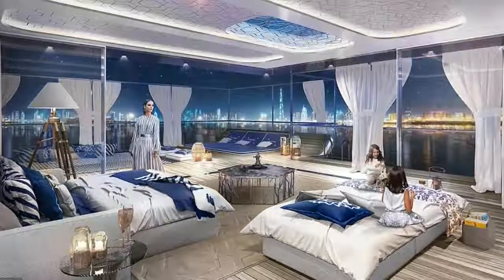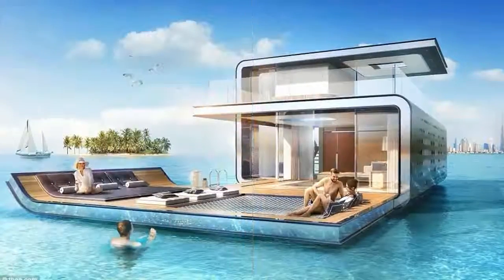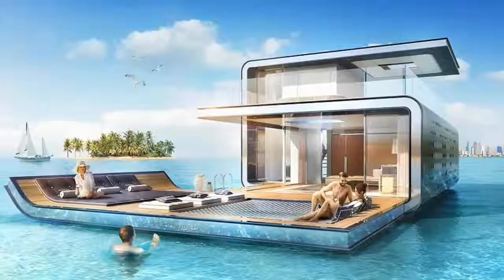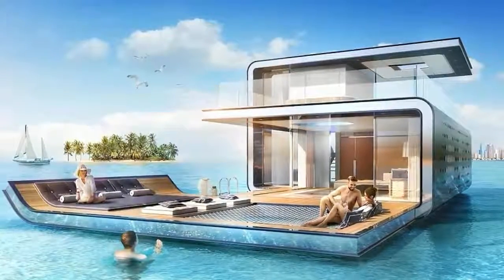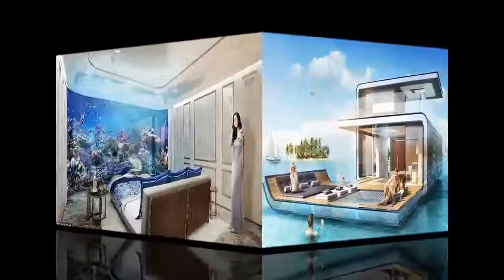Each one of the villas to be moored in the World Islands archipelago can sleep eight children and eight adults. Promotion images show potential ways the different rooms can be utilized. The World Archipelago is located 2.5 miles off the Dubai coast, so owners will have stunning views of the bay.